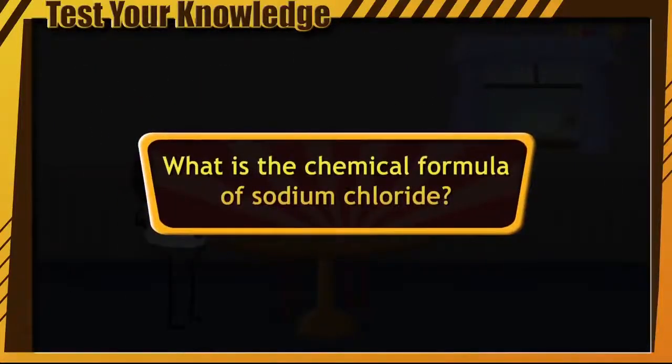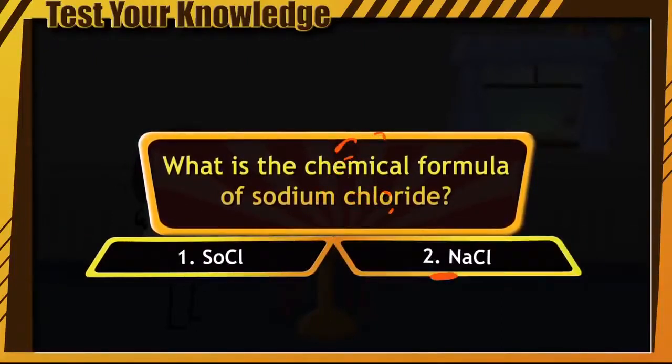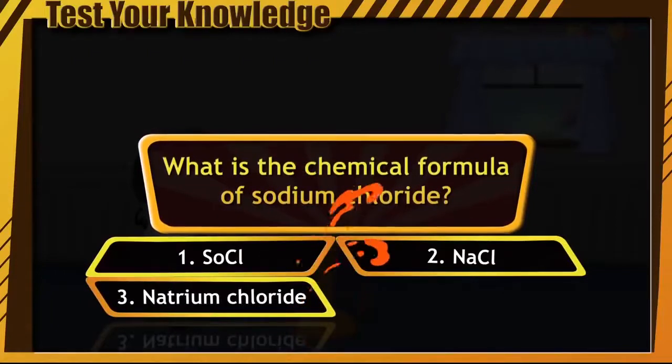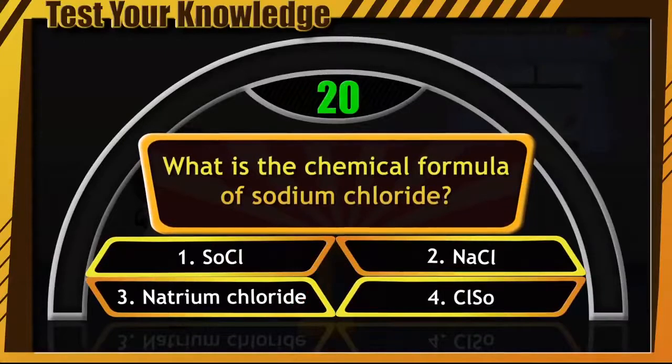What is the chemical formula of sodium chloride? These are your four options: SoCl, NaCl, Natrium Chloride, or Clso. You have only 20 seconds and your time starts now.